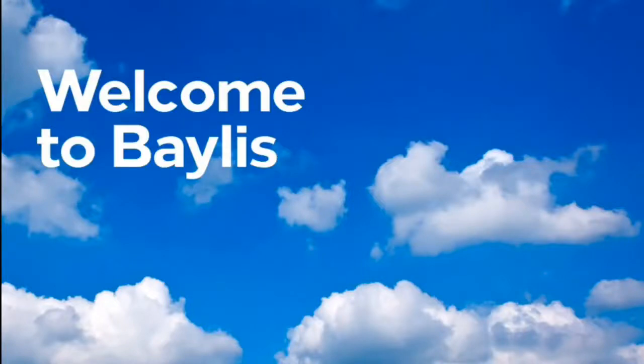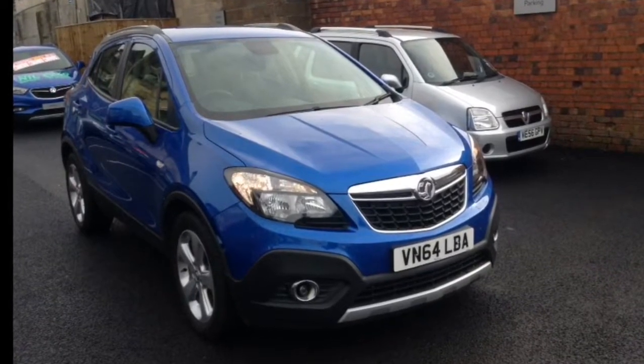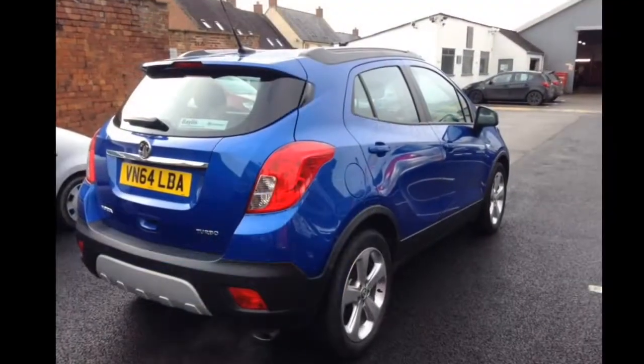Hello and welcome to Bayless Vauxhall. Today we are going to look at the Mokka Exclusive. This car has got a 1.4 litre turbo petrol engine with an automatic gearbox, and it's covered just under 34,000 miles.